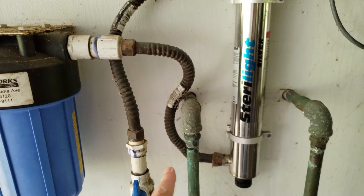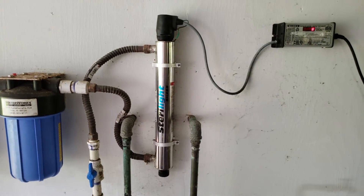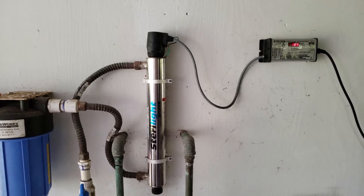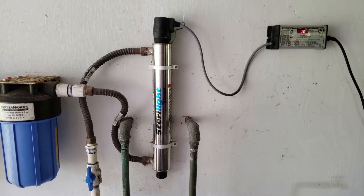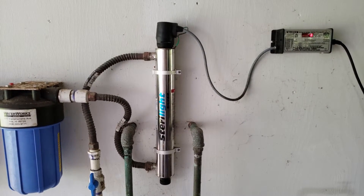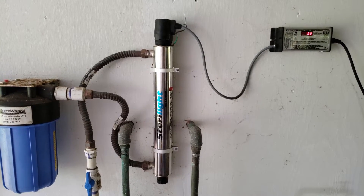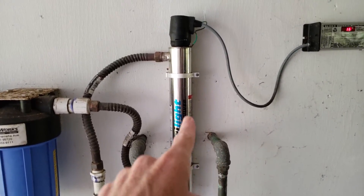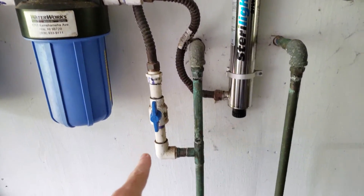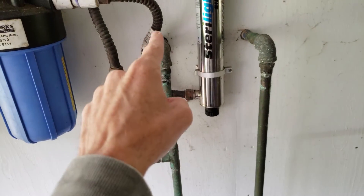From there it moves into this pipe here, which comes down into this device — this is a UV sanitizer. Its purpose is to simply disrupt and destroy the DNA of microorganisms, bacteria, viruses, and things of that nature, making them basically inert so they are no longer harmful if ingested. From there it moves through this pipe, comes down, and moves into the household water system. This pipe main feeds the main house and has a little T-extension that actually goes into the laundry room.